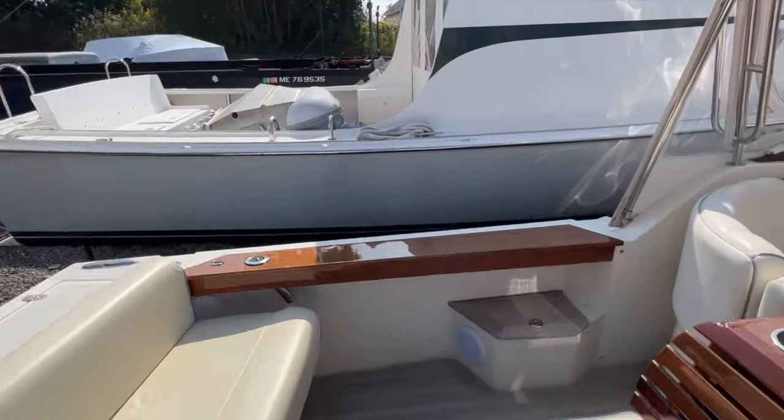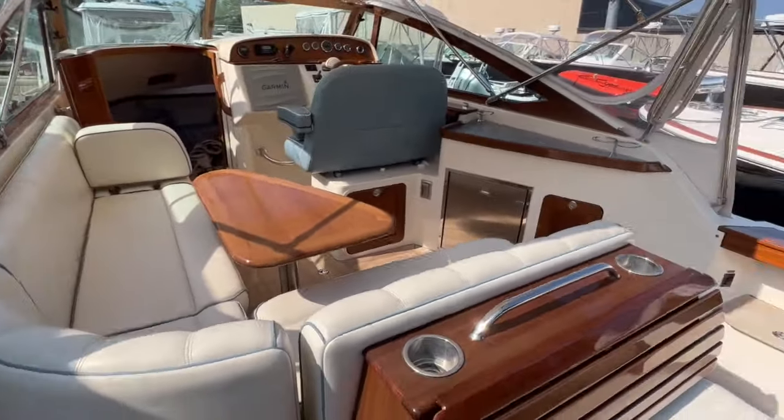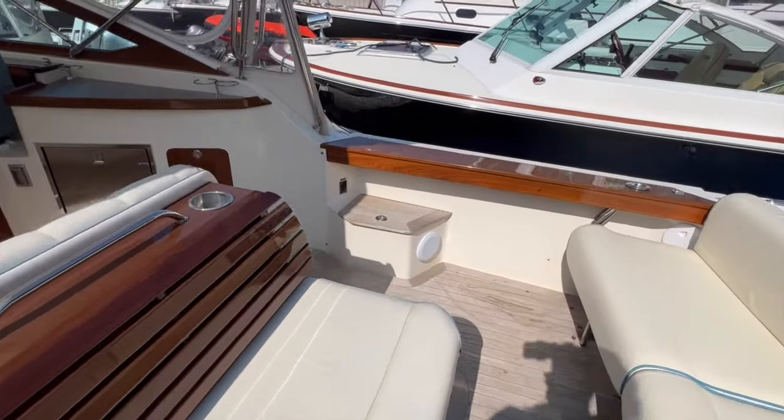I'm Scott Woodruff, Senior Yacht Sales Consultant at East Coast Yacht Sales. Today I've been fortunate enough to get aboard, explore, and list this very special 2014 Hunt Harrier 29 Orobel.